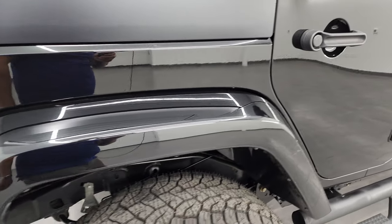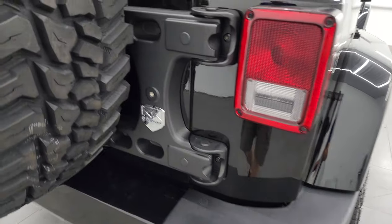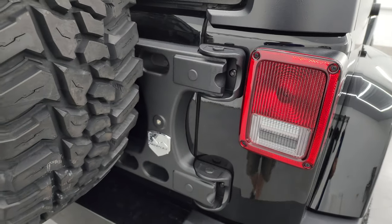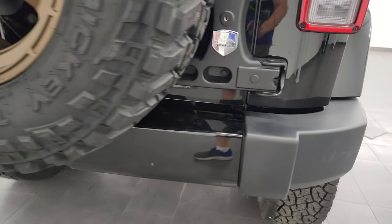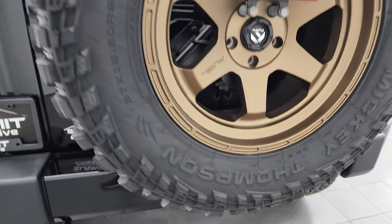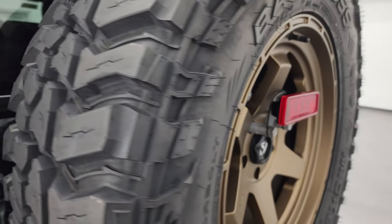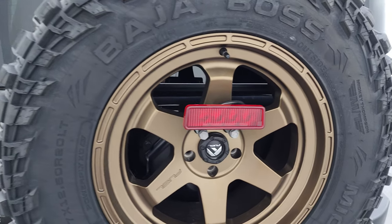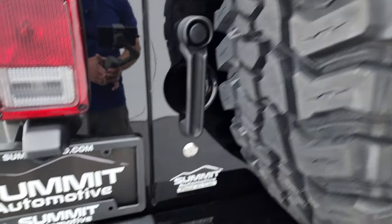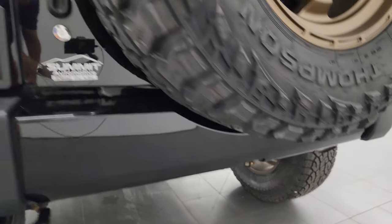The fender is in pretty nice shape — I've got a couple little scuffs on there. It does have a TeraFlex door hinge reinforcement. The back spare tire is a Mickey Thompson, brand new as well, with the matching wheel. The rear bumper is in nice shape.